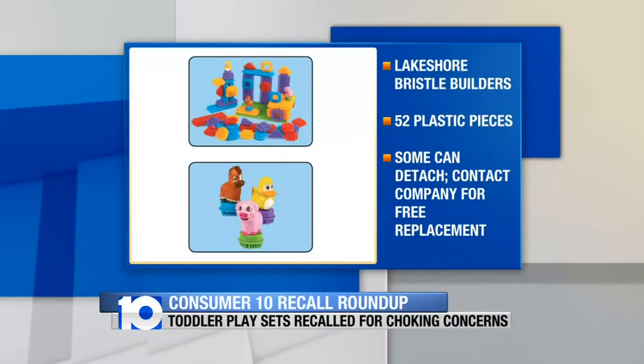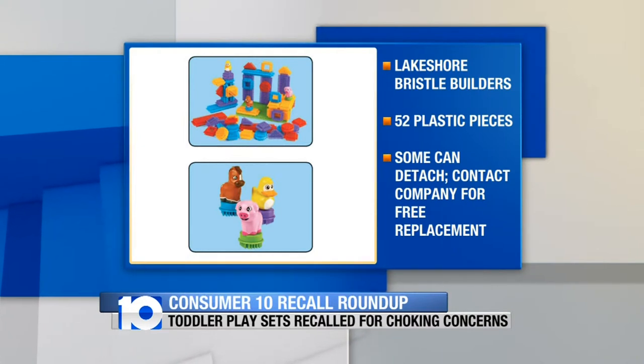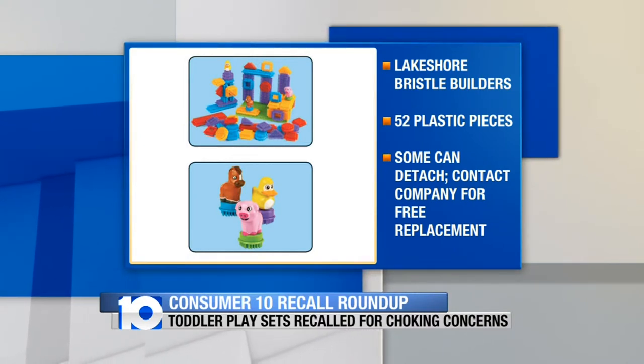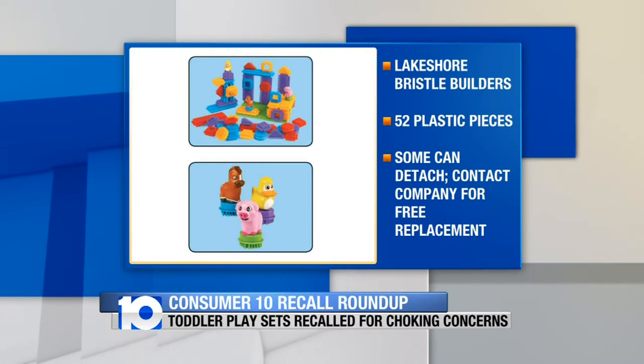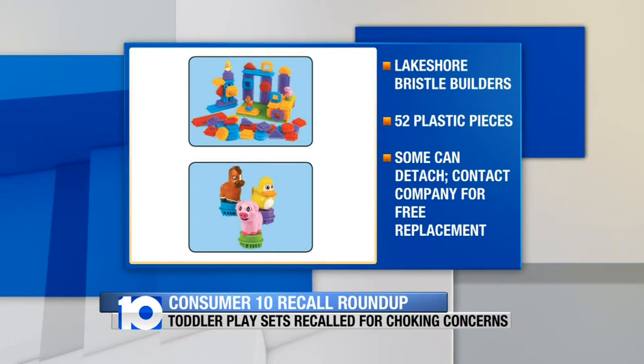These toddlers' play sets are on the recall list because a child could choke on some of the pieces. These are Lakeshore Bristle Builders sets. They contain 52 plastic pieces, but the base of the animal figures can detach. You can get a free replacement set.